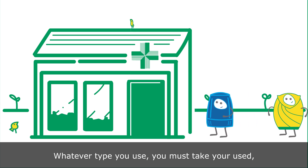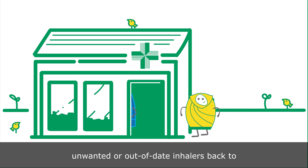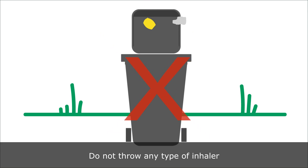Whatever type you use, you must take your used, unwanted or out-of-date inhalers back to your local community pharmacy for safe disposal. Do not throw any type of inhaler into your household rubbish.